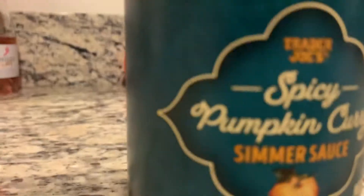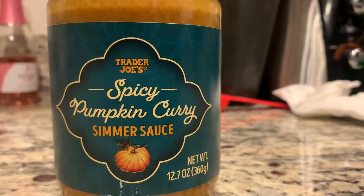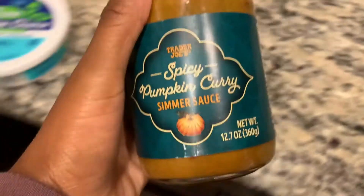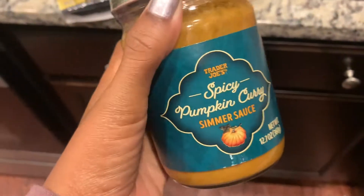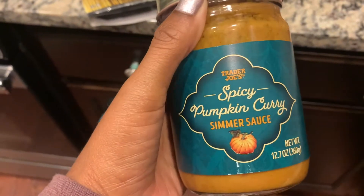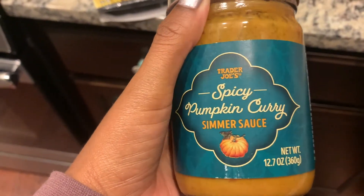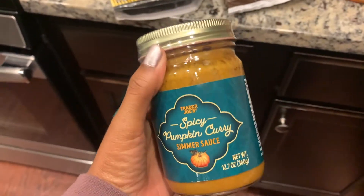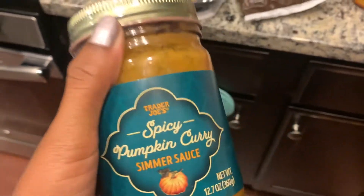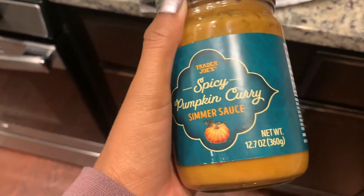But today is about this — the spicy pumpkin curry that I will be cooking with today. I am so excited. I love curry. I love pumpkin. You already know if you've been to Trader Joe's over the past few weeks, it's pumpkin central in there. This meal is going to definitely be vegan, dairy-free, whatever you want to call it. Let's get started.